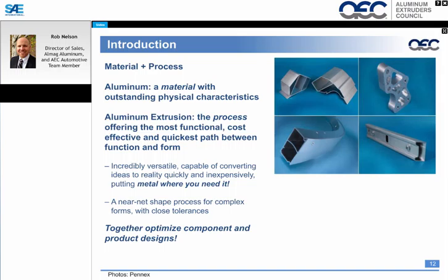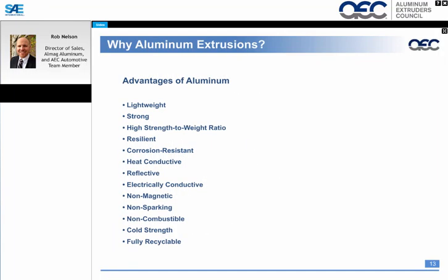Aluminum extrusion can be formed into many different shapes, and it really allows us to design profiles and geometry, putting material exactly where you need it. If you need a flange in a certain area, a nut track, or heat dissipation areas for heat sinks, we can place that material exactly where needed. It's very versatile — we can achieve near-net-shape processes for complex forms and hold very tight tolerances.